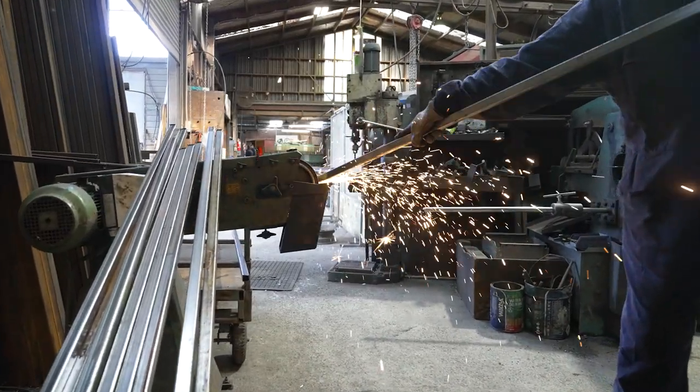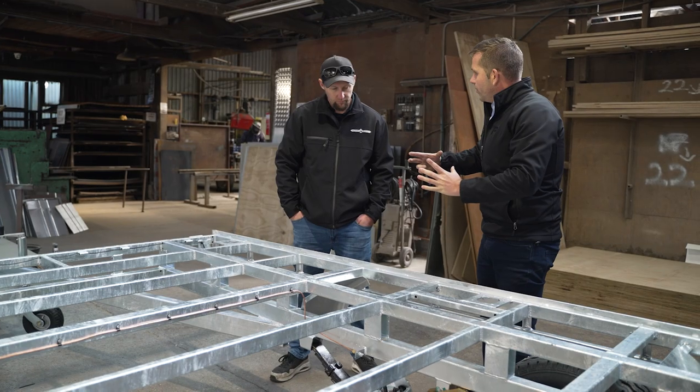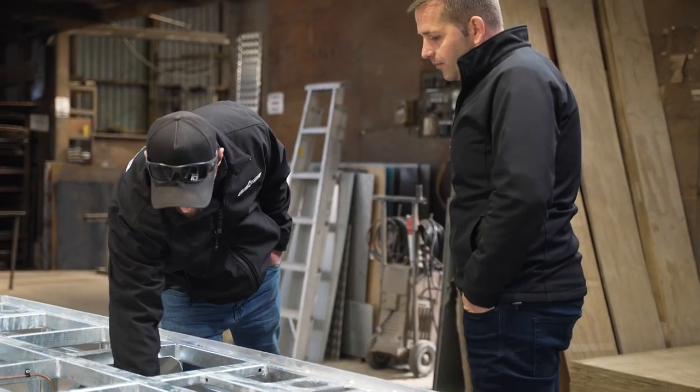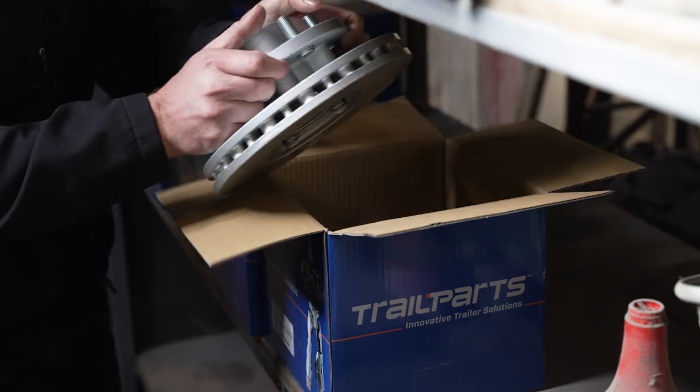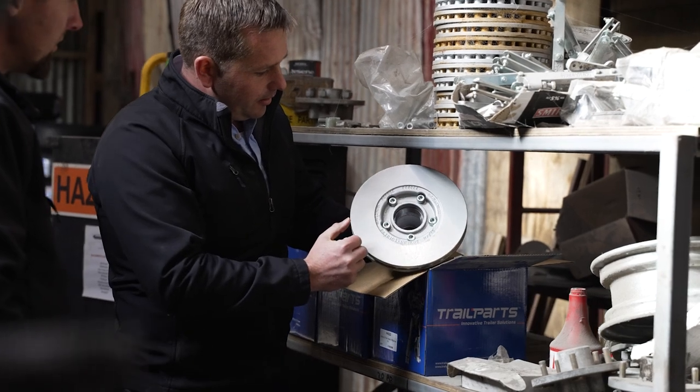Probably the biggest push to go to Trail Parts was the innovative side of them and introducing new parts. A lot of other companies had stuck with the same componentry for many years, whereas they wanted to offer different product ranges and actually work with you. I've been with Prescott Trailers for 13 years and we've always dealt with Trail Parts, but it's probably about 10 years ago it started being more involvement — that's when we started introducing more of their product range, mainly because Trail Parts helped us with introducing products that nobody else had access to.